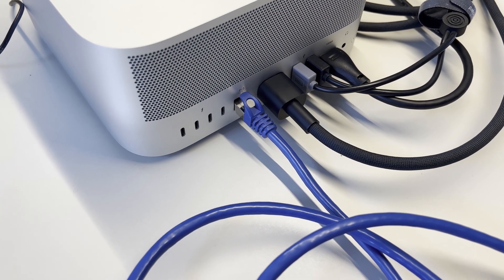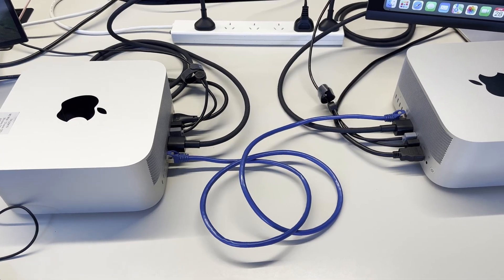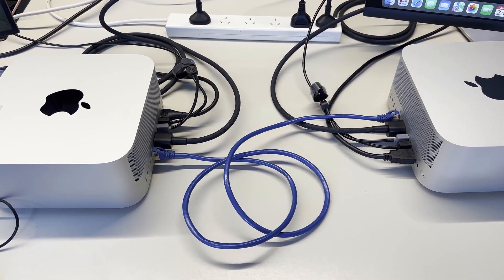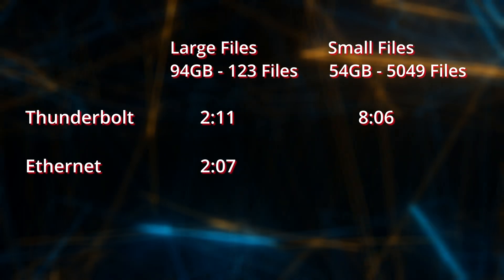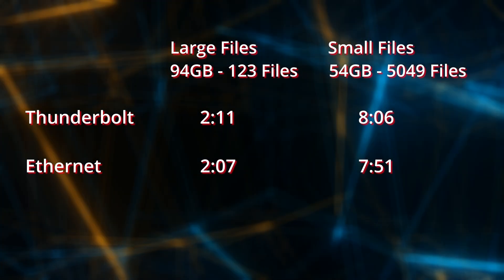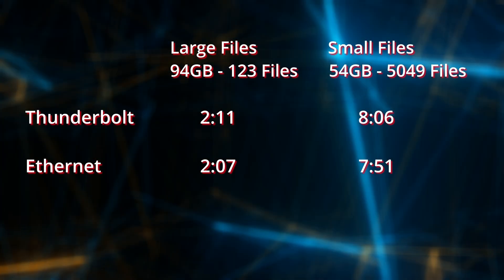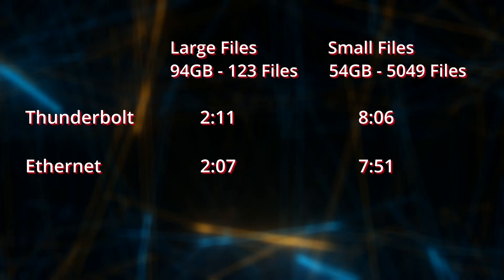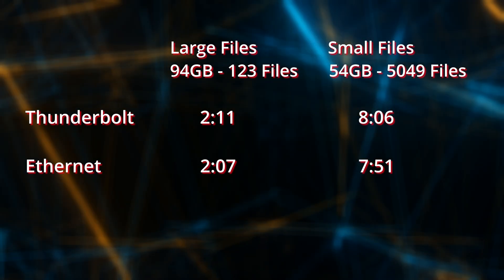I then disconnected the Thunderbolt cable and plugged in an Ethernet cable between the two 10 gigabit Ethernet interfaces on the Macs. Same setup — assigned an IP address, turned on file sharing, and did the same copy of the same file sets. The large files took 2 minutes and 7 seconds, and the small files took 7 minutes and 51 seconds. So IP over 10 gigabit Ethernet was actually slightly faster than the theoretically 40 gigabit Thunderbolt connection.